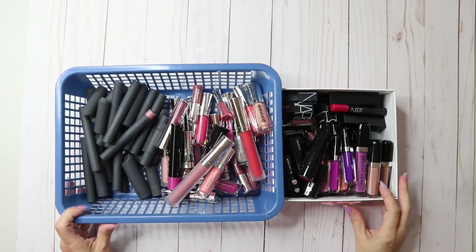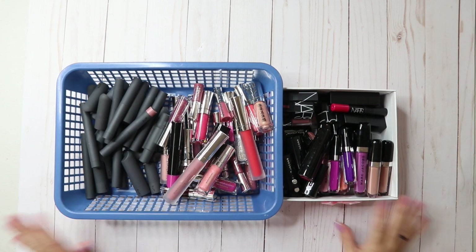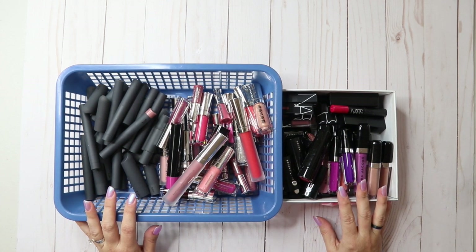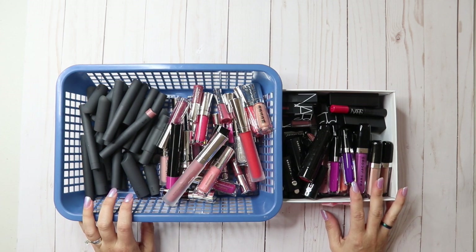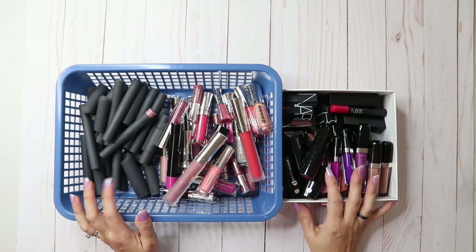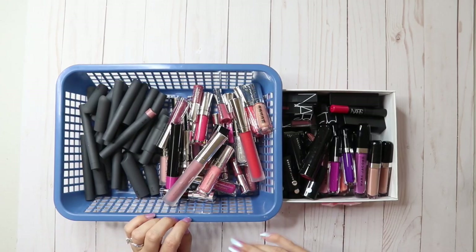Hey guys, welcome back to my channel and welcome back to my massive de-stash of my lipsticks. Before we start, I'm going to show you at the beginning of this video what we're dealing with as far as my lipstick addiction. I'm gonna roll this for you so you can see just how much I have to declutter.